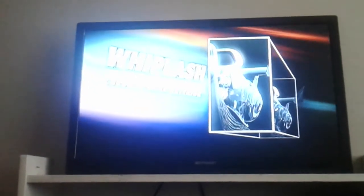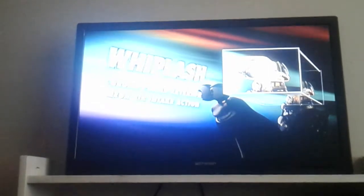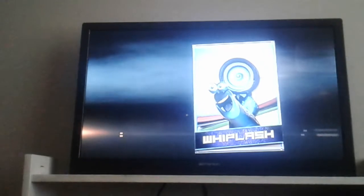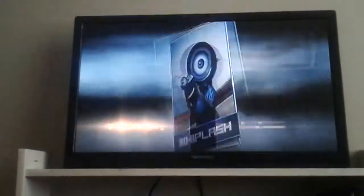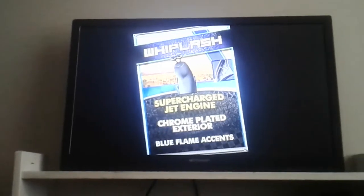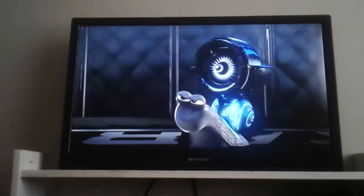Whiplash — chrome moving exterior, mega air intake action. And it's waiting for the new mega charge Whiplash, loaded with a chrome super powered jet engine that will fly into the sky like the 4th of July. Now that's more elastic.